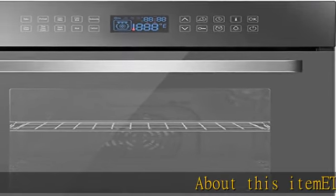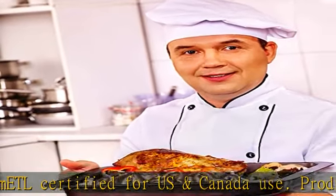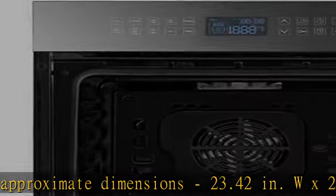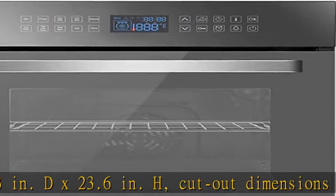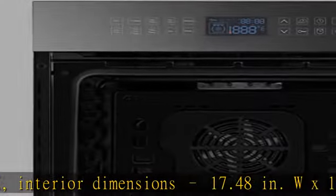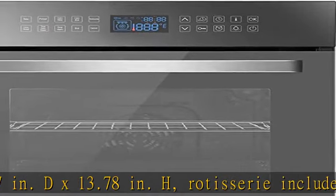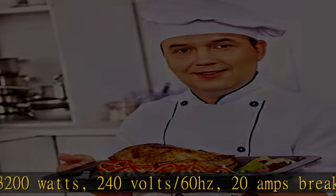ETL certified for US and Canada use. Product approximate dimensions: 23.42 inches W x 23.83 inches D x 23.6 inches H. Cutout dimensions: 22.24 inches W x 22.64 inches D x 23.42 inches H. Interior dimensions: 17.48 inches W x 16.57 inches D x 13.78 inches H. Rotisserie included. 3200 watts, 240 volts, 60 Hertz, 20 amps breaker required.